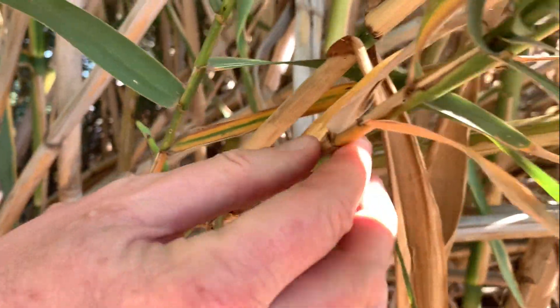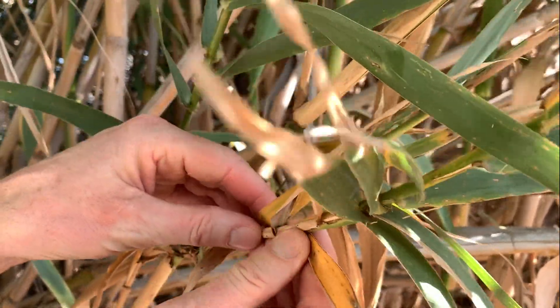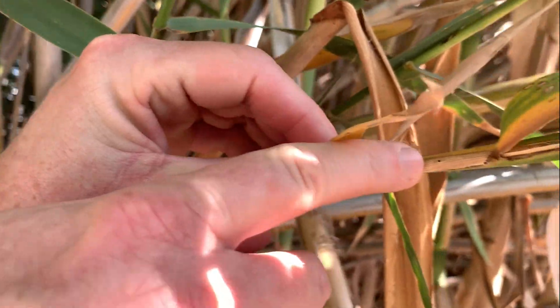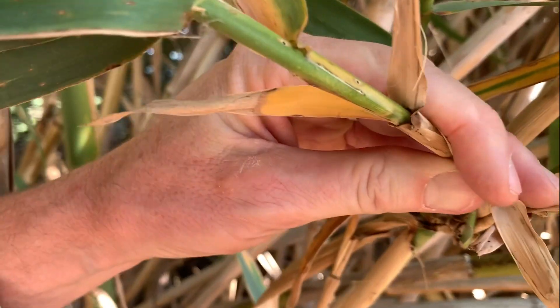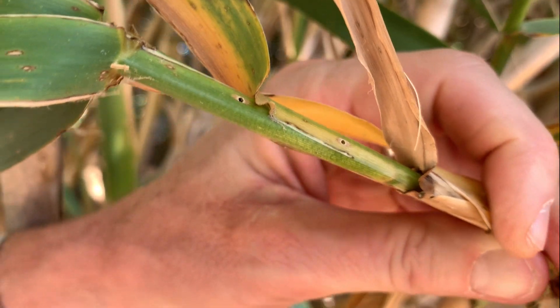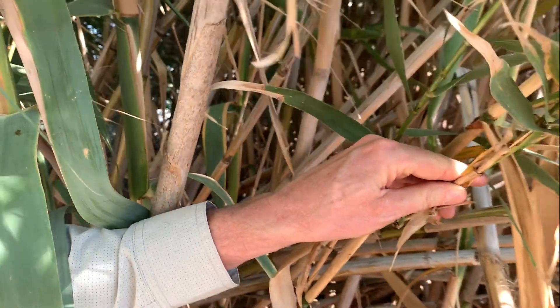Further up the shoot you'll see the other evidence of the other biocontrol agent — the shoot tip galling wasp — that makes these exit holes in the shoot. There's one there, and there's two more on the other side. You can see there are multiple wasps that came out of the shoot and are now out looking for other shoots to attack.